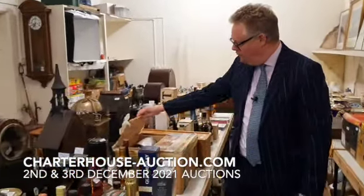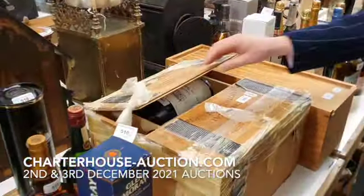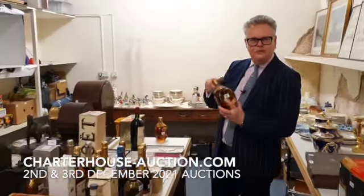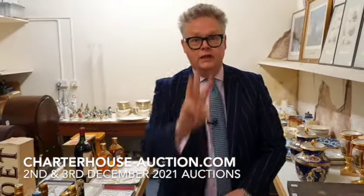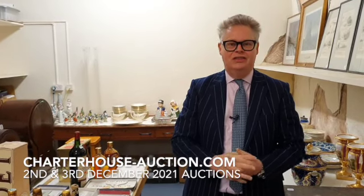We've got magnums of wine — a really, really nice selection of wine, port and whisky. Ending up here with a couple of dimpled bottles. People who have the dimpled whisky never actually open it, so we're always quite happy to sell it. So that's a quick walk and talk through the three auctions coming up on the sale on December the 2nd and 3rd.